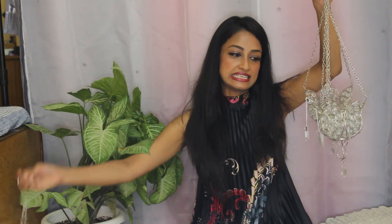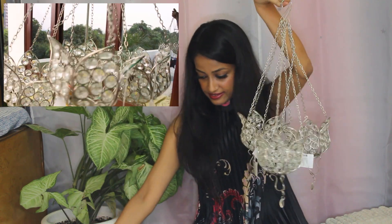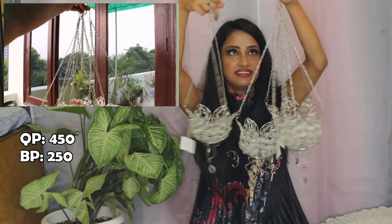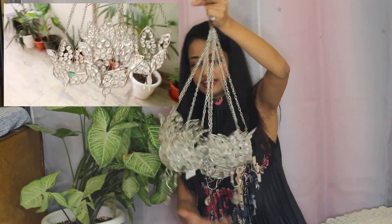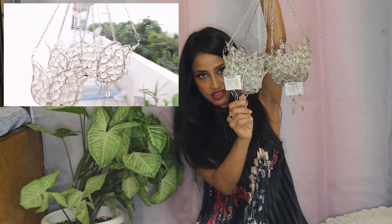Another Diwali item — these hanging lamps! I absolutely love hanging lamps. They were quoted at 450 rupees but I got them for 250 rupees. I even found a home center tag on them. Almost all of them are in good condition, except one has a tiny tear — but that's it.